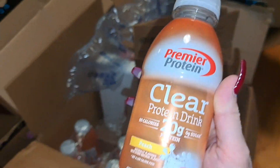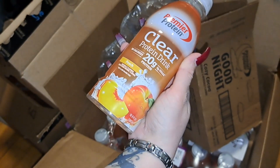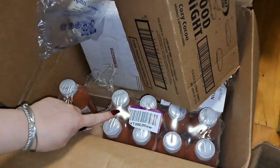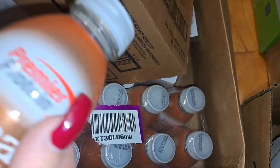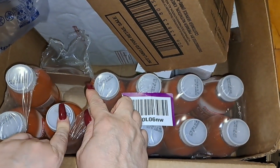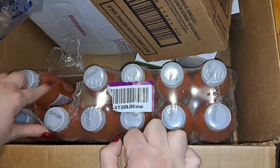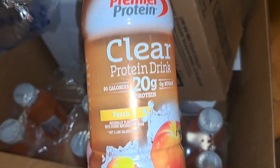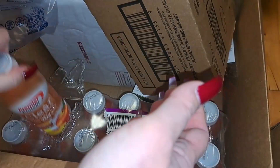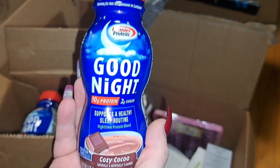The next item is the Premier Protein clear protein drink. Look inside this case right here — I took one out already, I already drank one. So there's twelve in here. This is the peach flavored clear protein drink.